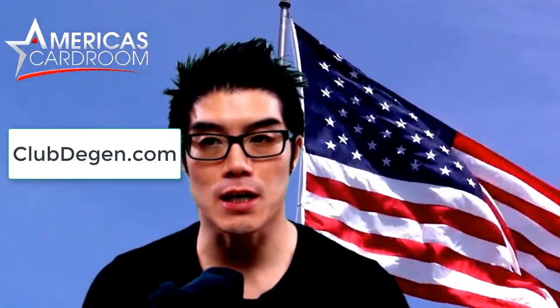Hey, what's up everybody, it's Omar Ting from Club Degen poker review site. You can find our other poker reviews at clubdegen.com. We're gonna get started with our America's Card Room review — is it a scam? Short answer: no.